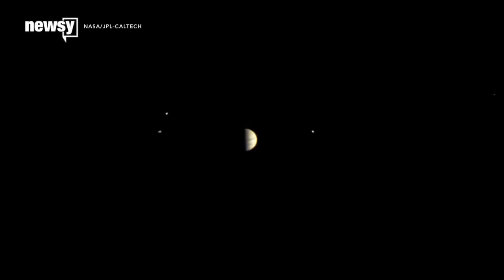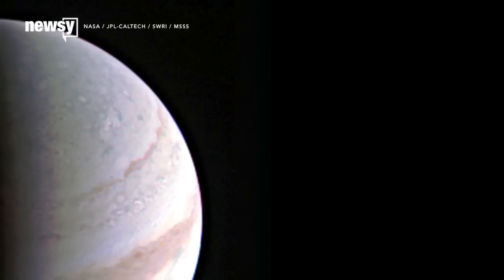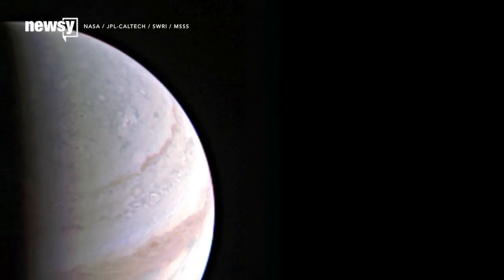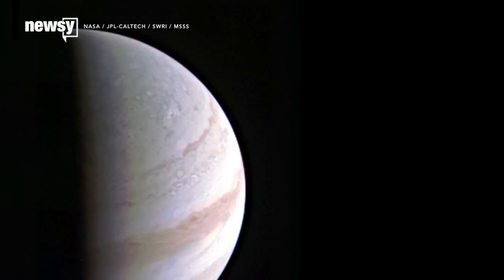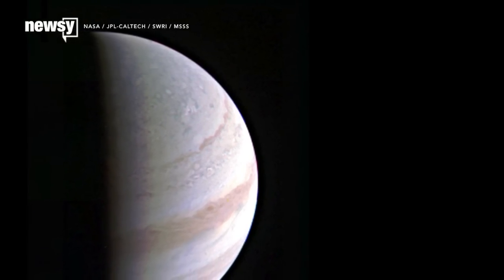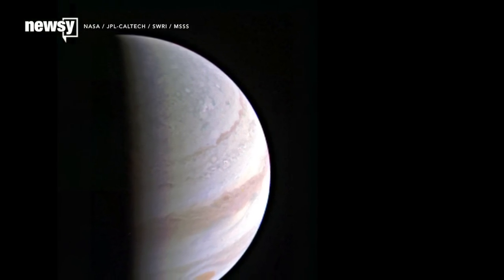NASA's solar-powered probe just got an up-close look at Jupiter. On Saturday, Juno made its closest pass yet at 2,600 miles above Jupiter's clouds. It sent back this detailed photo, and more high-resolution photos are expected to be released in the coming weeks.